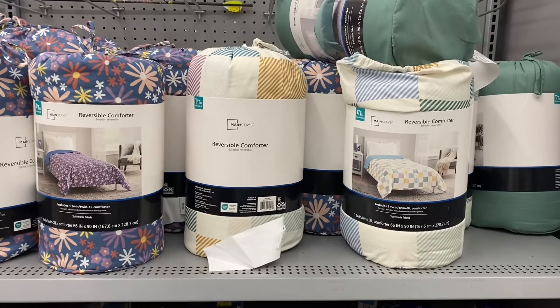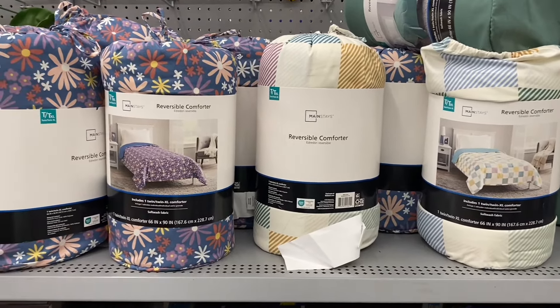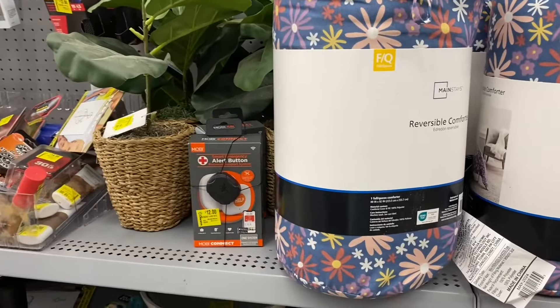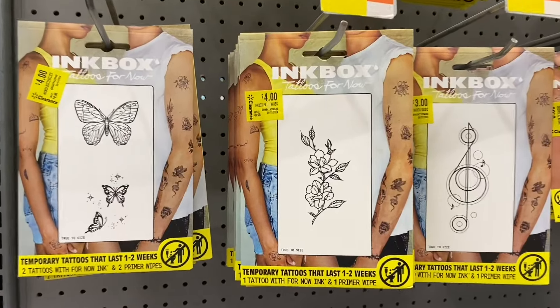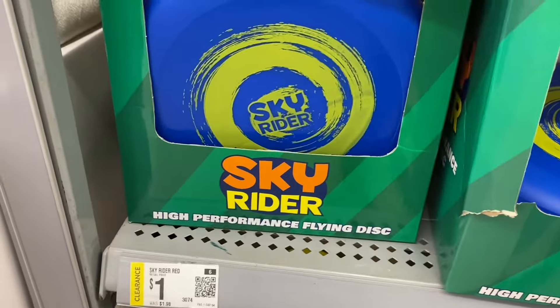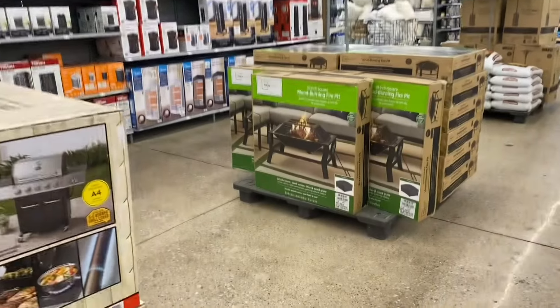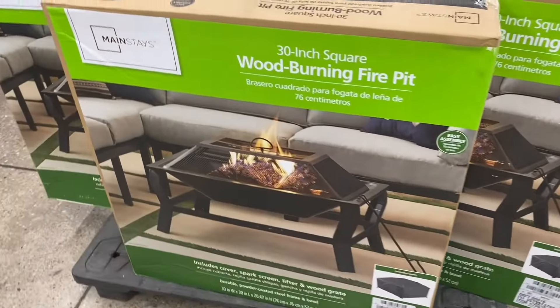They also have all these comforters on clearance — I think they were $20 when I scanned it. The faux plant there is going for six dollars. There are also some items I don't even remember being for sale going for four dollars, and frisbees for a dollar — I've seen them for 25 cents before.